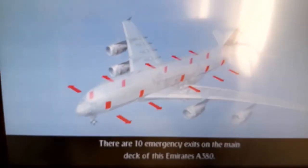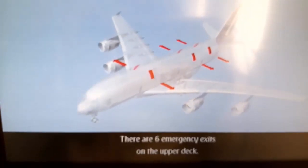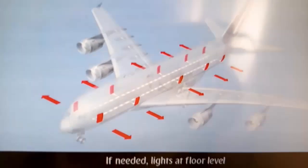There are 10 emergency exits on the main deck of this Emirates A380, and 6 emergency exits on the upper deck. If needed, lights at floor level will direct you to the nearest exit.